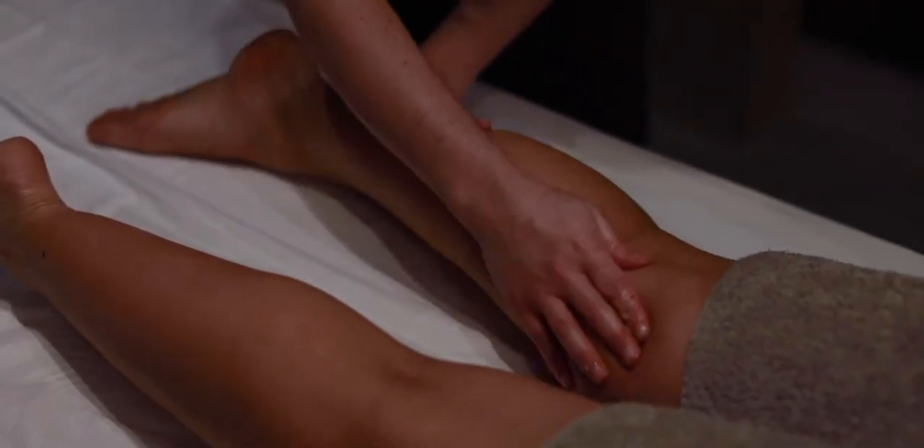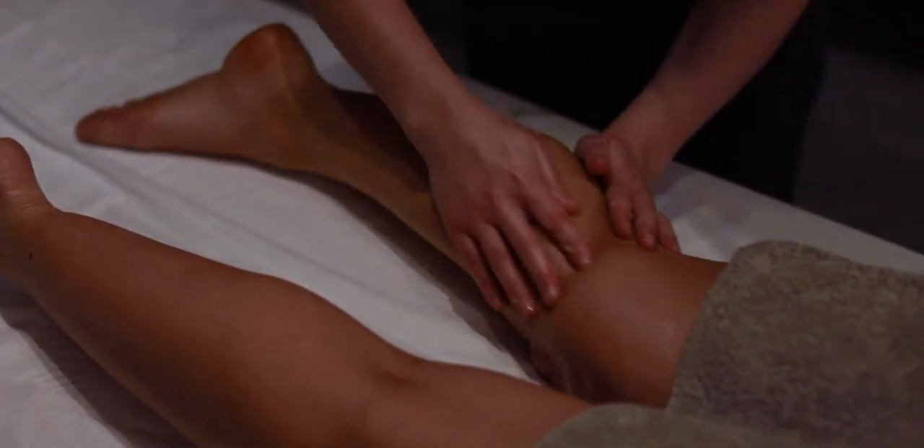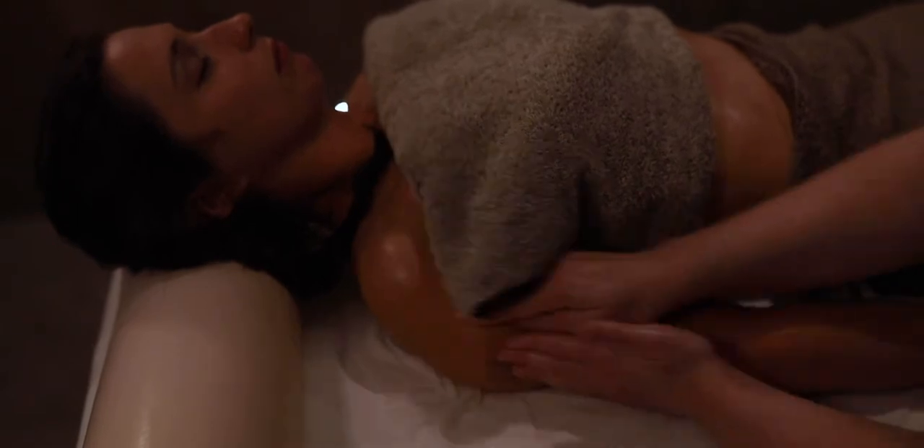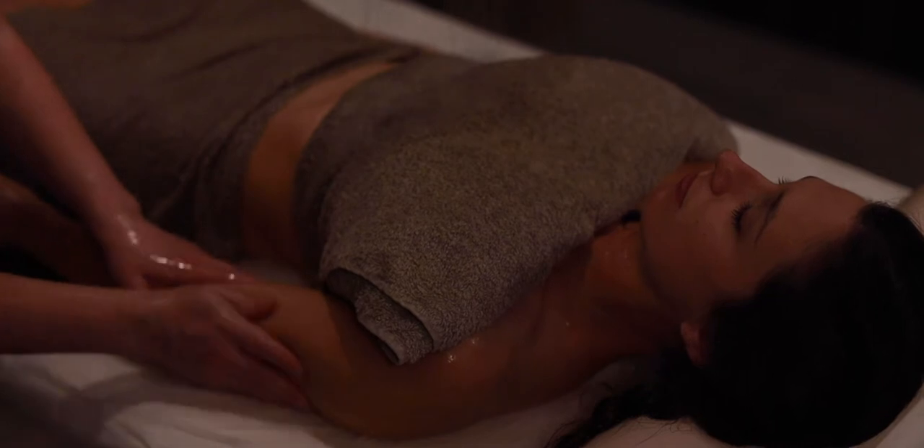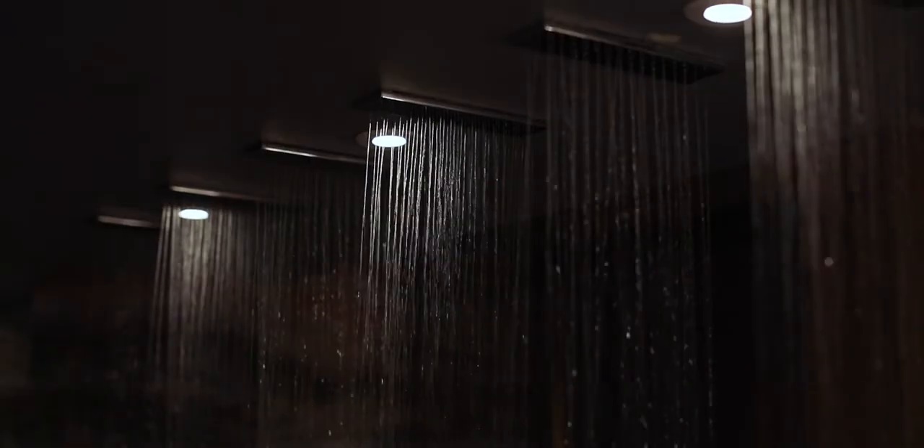The Vichy massage is a scrub and shower type massage which cleanses and helps the body's circulation. It was a unique experience similar to a Turkish bath and my skin felt incredibly smooth at the end.